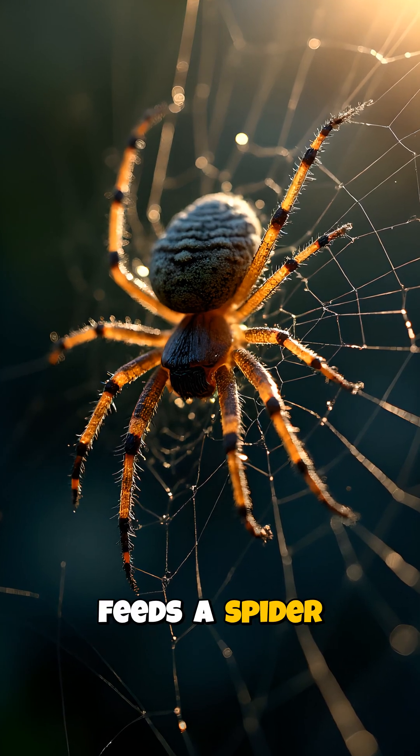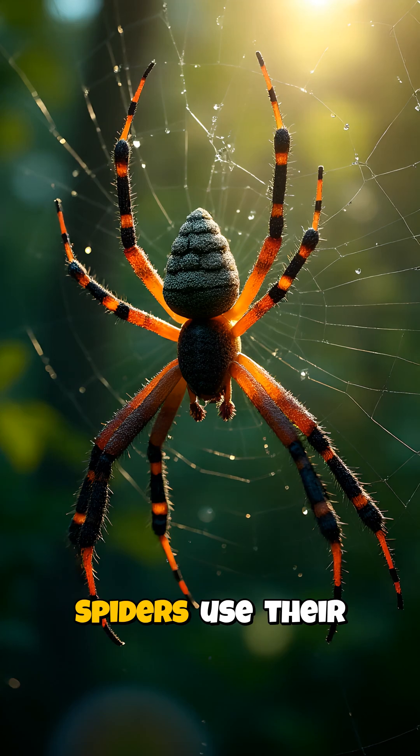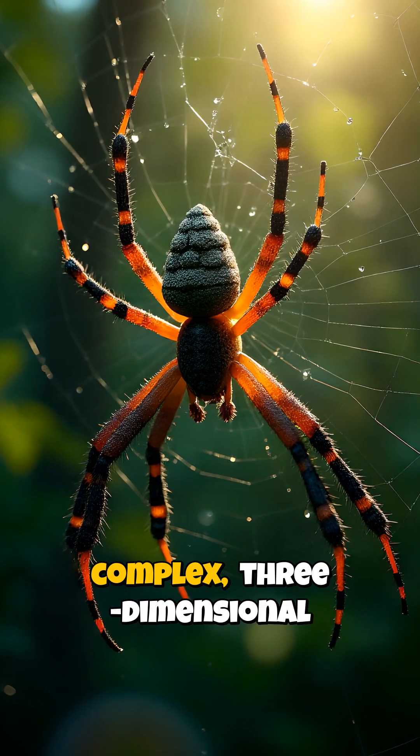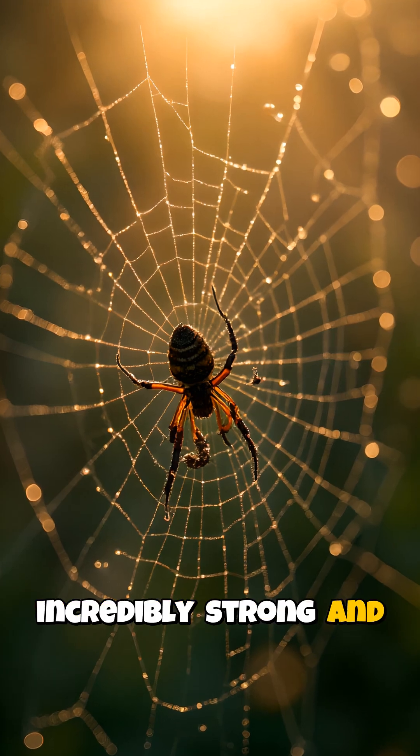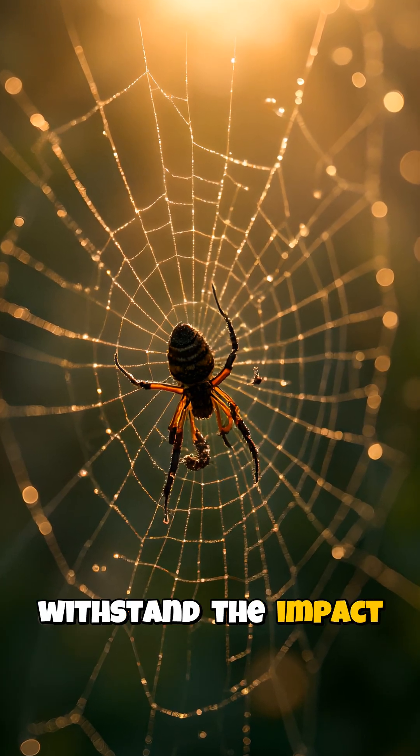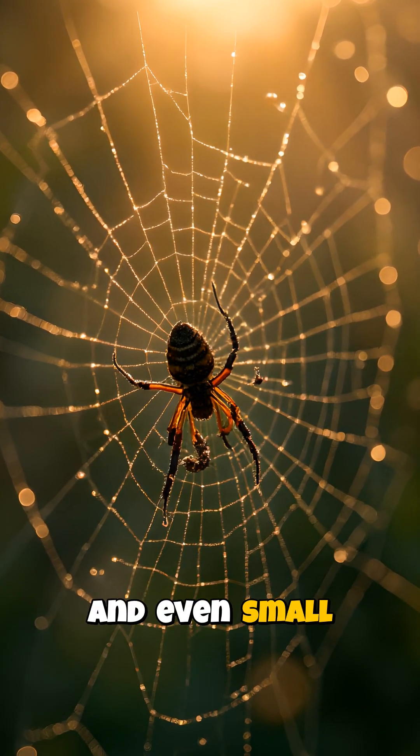But the engineering feats of spider silk don't stop there. Spiders use their silk to create complex, three-dimensional webs that can span multiple feet. These webs are incredibly strong and elastic, able to withstand the impact of flying insects and even small animals.